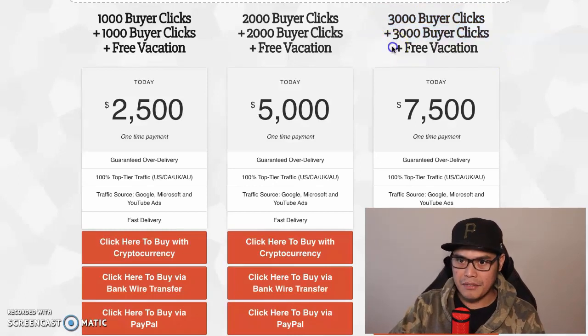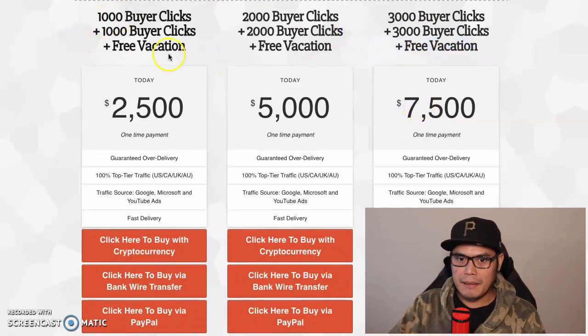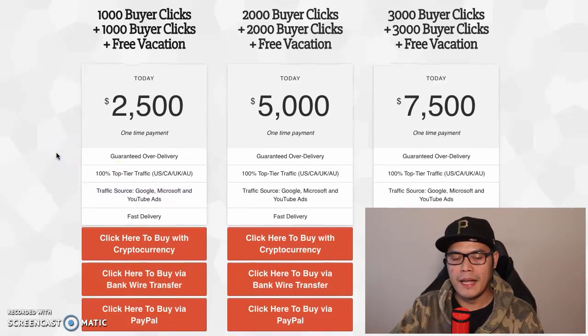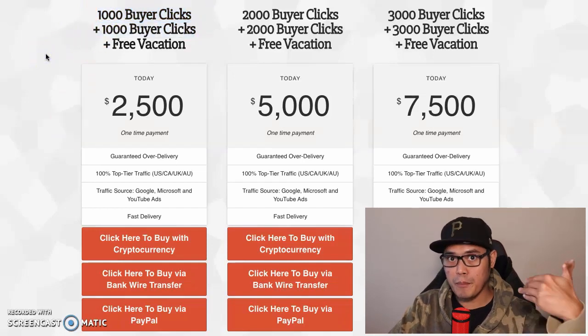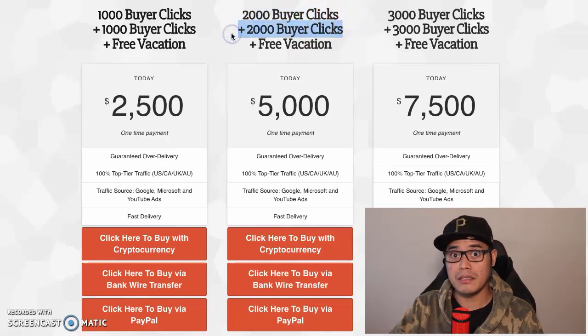The 3,000 buyer clicks package - if you really want to scale your campaign - you get an additional 3,000 buyer clicks plus the free vacation for a one-time payment of $7,500. These campaigns come from Google Ads, Microsoft Ads, and YouTube Ads. The most popular option that my students buy is the 2,000 buyer clicks because they know they will get an additional 2,000 buyer clicks plus the free vacation.